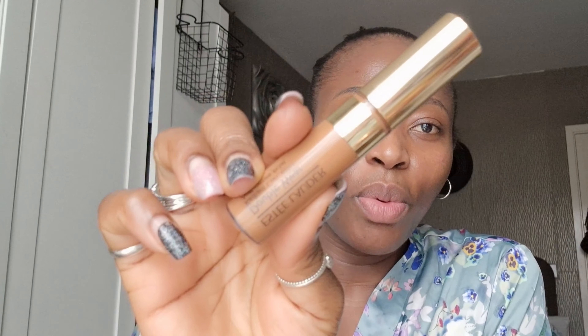The next one is the Estée Lauder Double Wear Radiant concealer in shade 6W Extra Deep. This concealer is also my shade. Sometimes when I do my makeup I just want a natural finish — I don't want my face to look too done. I like using a concealer that's almost my shade just to put everything together, but sometimes I like to mix it with a brighter concealer under the eye. It's a good concealer and I love it.